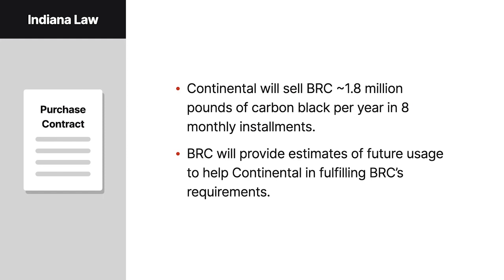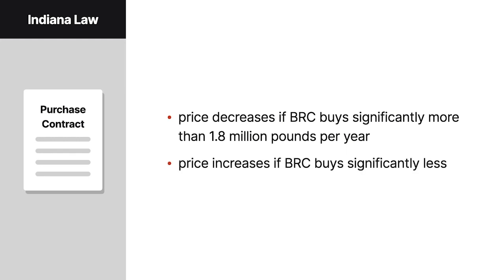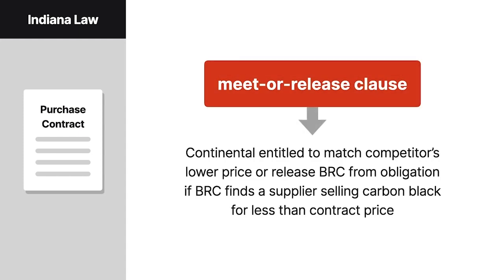BRC agreed to provide estimates of its future carbon black usage to help Continental in fulfilling BRC's requirements. The parties also agreed that the contract price would decrease if BRC bought significantly more than 1.8 million pounds per year, but the price would increase if BRC bought significantly less. The contract also included a meet-or-release clause giving Continental the right to match a competitor's lower price or release BRC from its obligation if BRC found a supplier selling carbon black for less than the contract price.